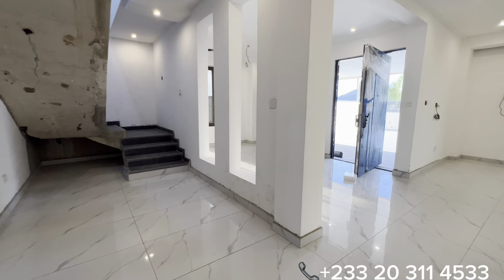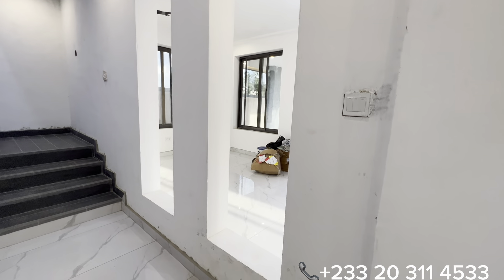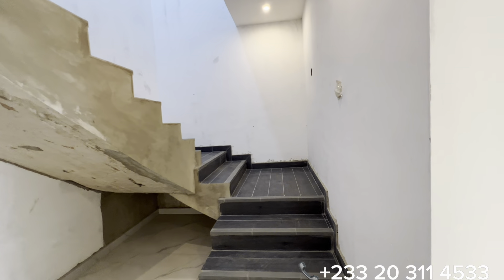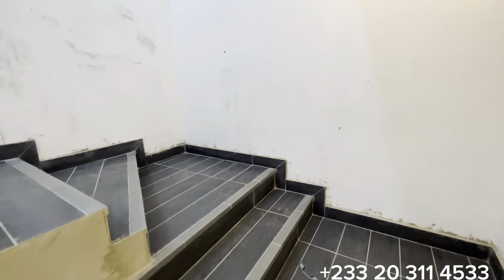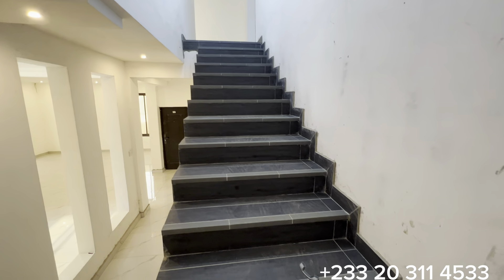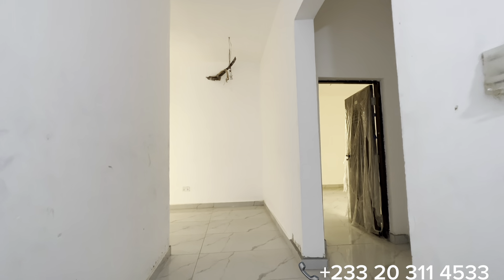Now we're done with the ground floor. Through this stairway we have access to the living area and the entire upstairs. The balustrade is yet to be installed. We are now at the upstairs level.